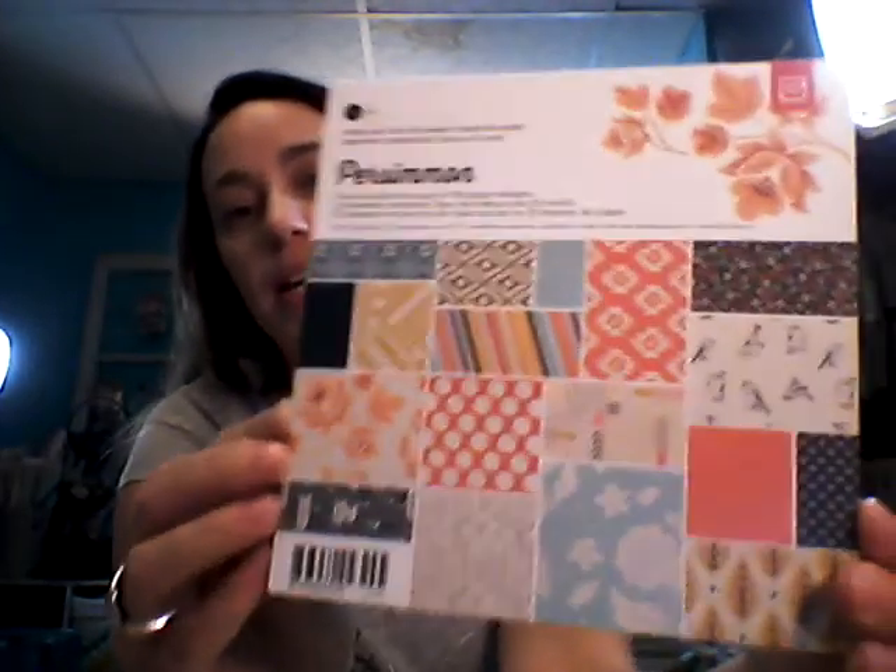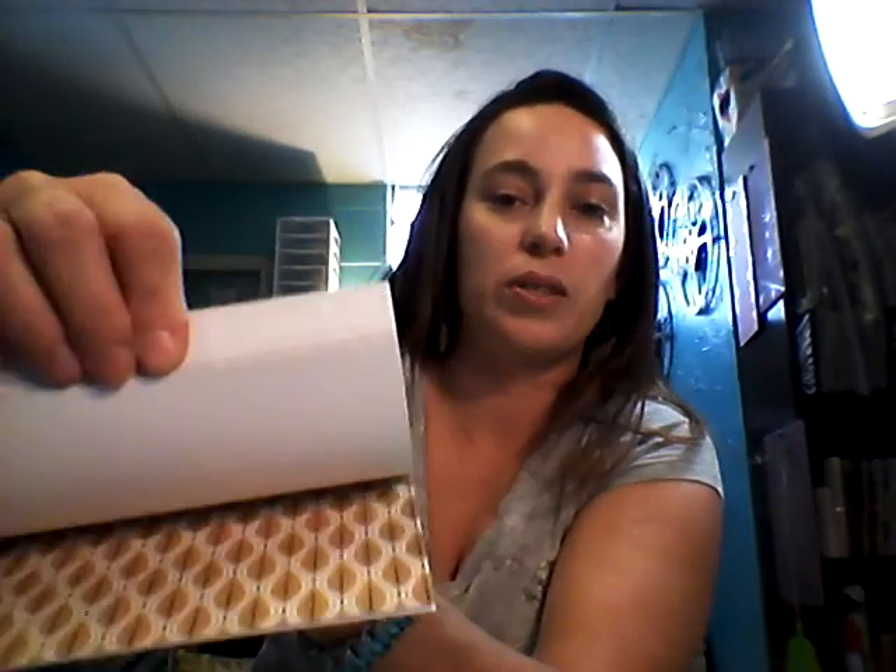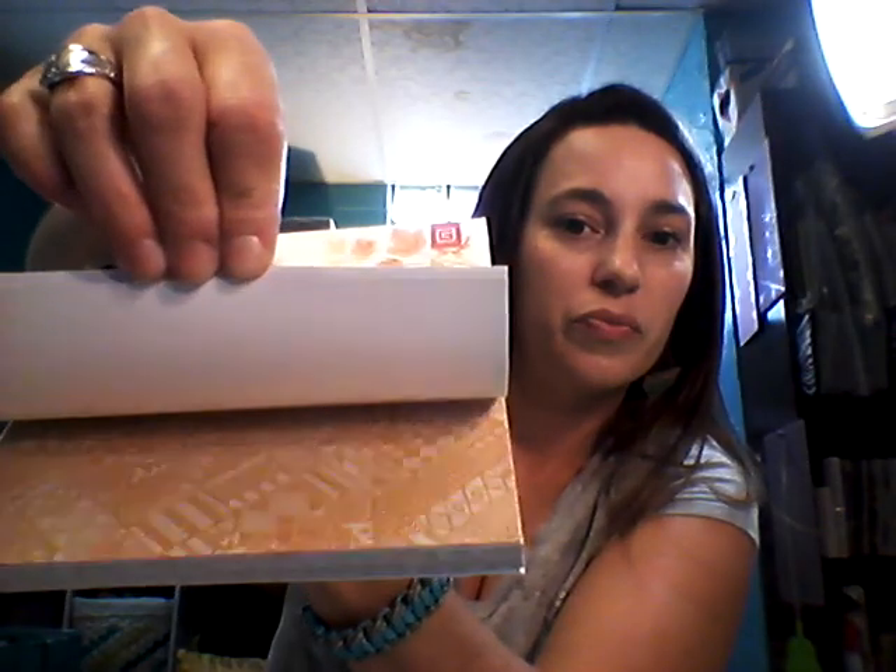I got the Persimmon 6x6 paper pad. I think I got that just so that I had some of the paper to go with the embellishments I got. It wasn't one of my favorite lines but I thought it was cute for some fall photos. It's cute, pretty cute.